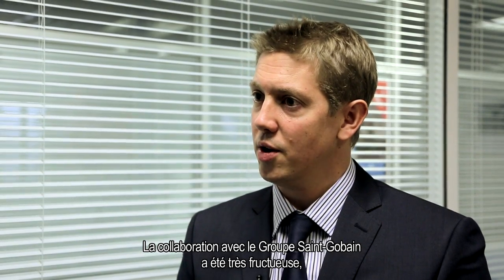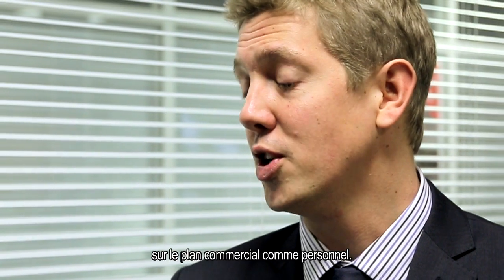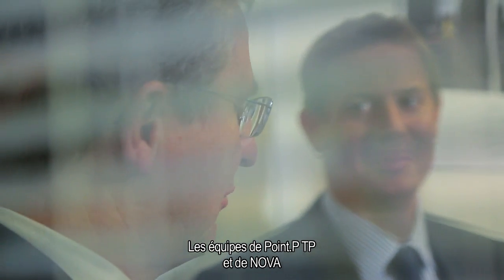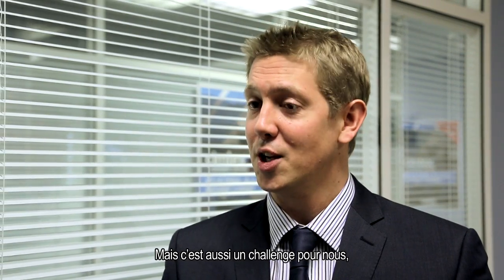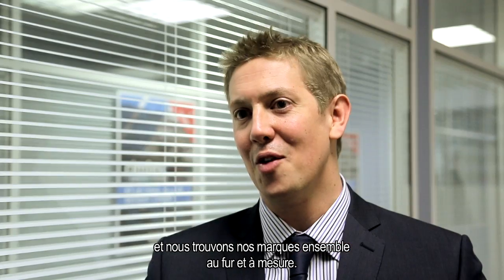It's been a fantastic experience working with the Sangavan Group, both commercially and on a personal level. The individuals within Point PTP and the Nova Group have been extremely welcoming to our business, but it has also been a challenge for us. We're both learning all the time how that relationship works.